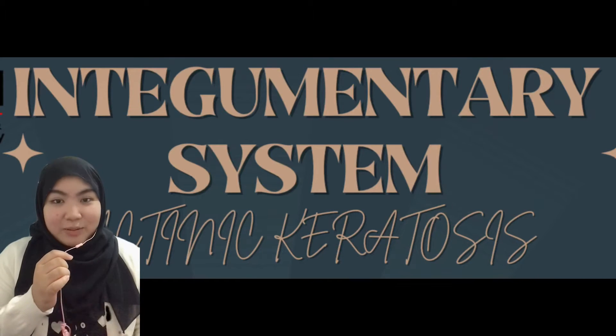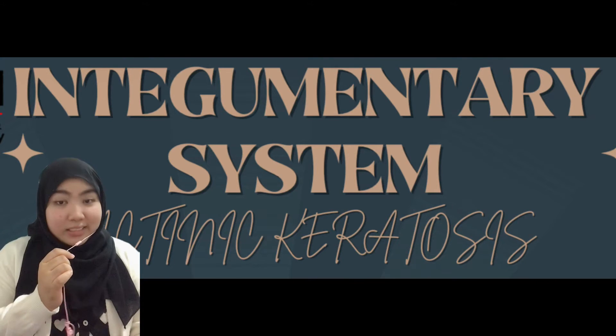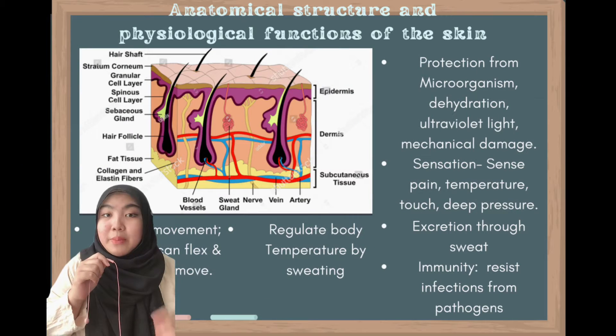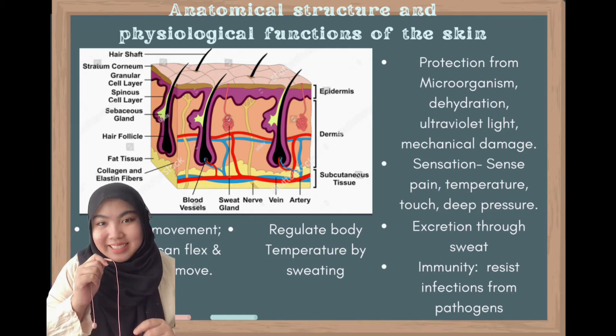Hi everyone, my name is Farhana and I'm going to share with you guys a skin disease called actinic keratosis. But first, let's go through the integumentary system.